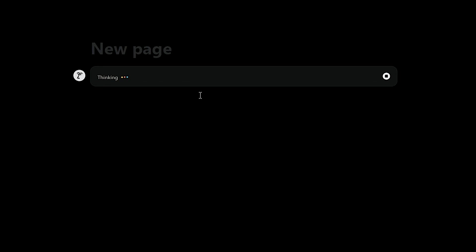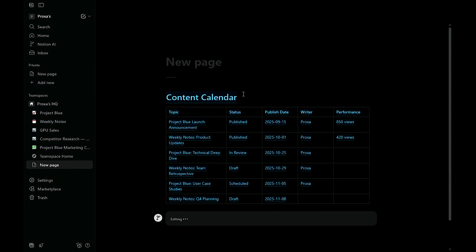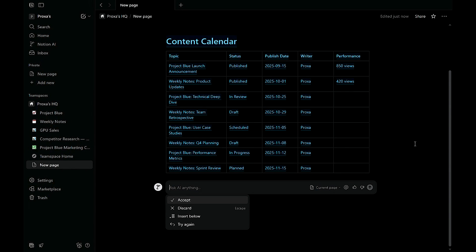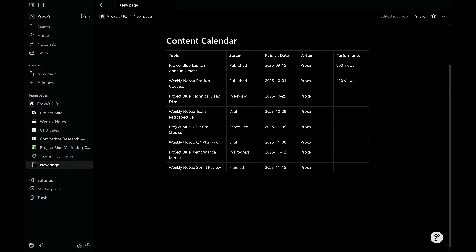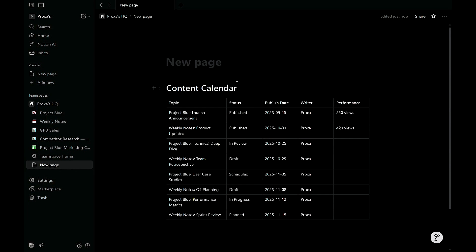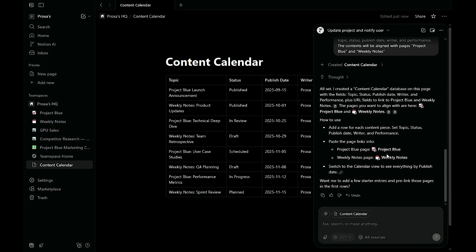In seconds, the agent will build your layout, complete with tables, properties, and sample entries. You can tweak it as you like — for example, add a gallery view for visuals or include a tag filter for platforms. Once you're happy, click insert or replace page and your agent instantly builds the full system, fully editable and ready to use. Optionally, hit the three-dot menu and save as template for reuse across your team. With a simple prompt, you've built a working CRM, tracker, or dashboard in seconds, cutting setup time from hours to minutes.